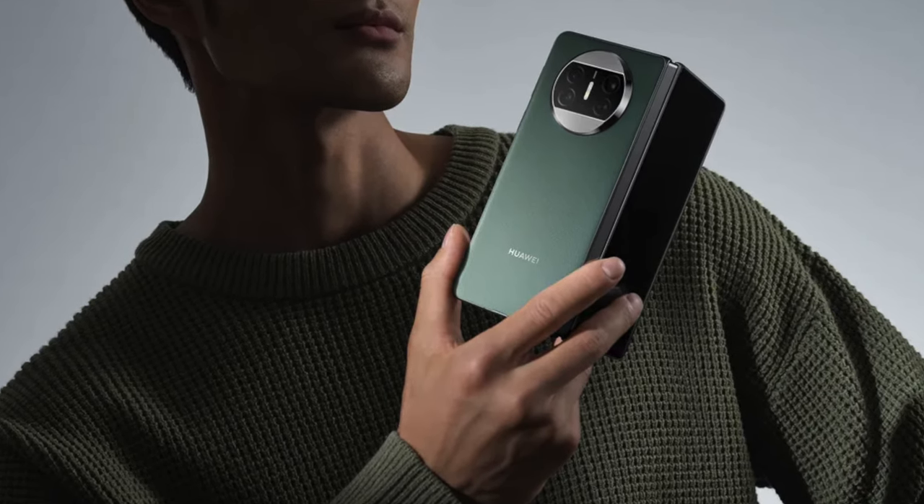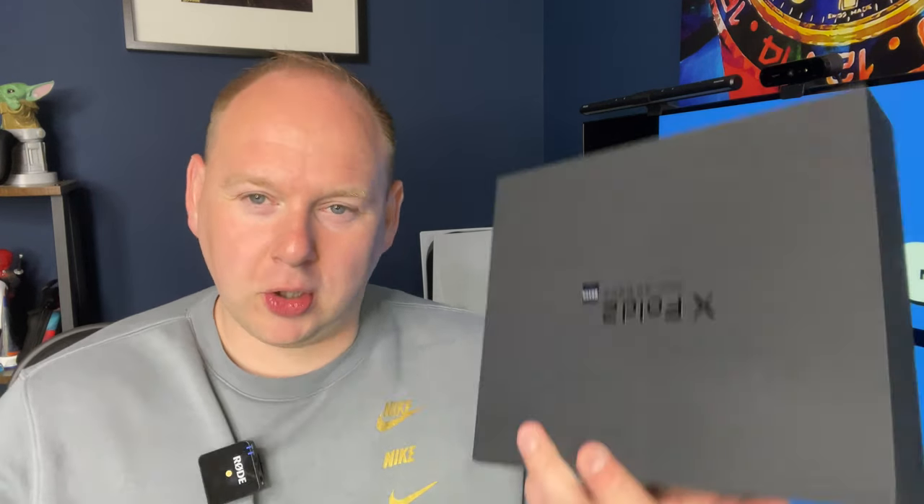Housekeeping-wise: on my previous Vivo X Fold 2 full review video I did say I was selling it. It'll come as no surprise — I sold it within three minutes. A subscriber scrubbed through the video, got to the part where I said I was selling it, DMed me on Instagram, and purchased. To make things even easier, the subscriber lives local so I didn't have to ship it anywhere. Congratulations, you know who you are.